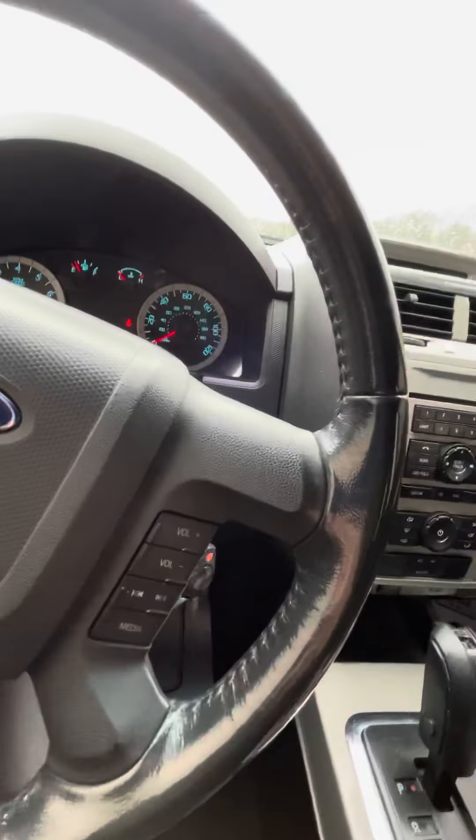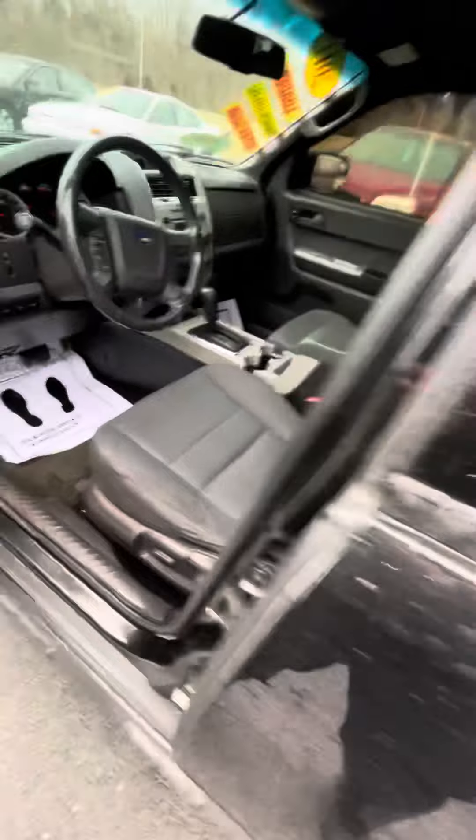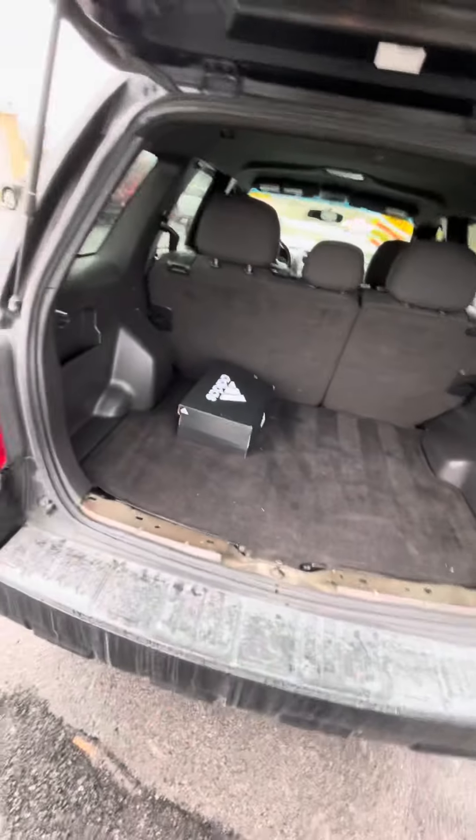Let me check out the rear hatch real fast. Plenty of cargo space in the back, and it even comes with an Adidas shoe box. There you go.